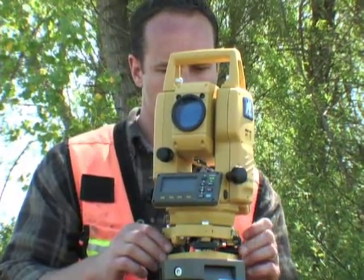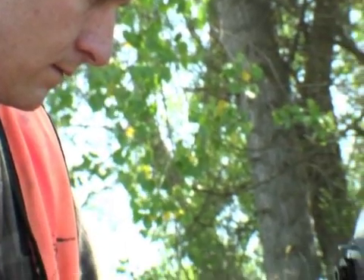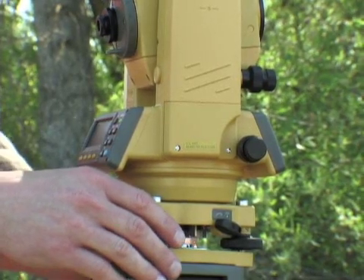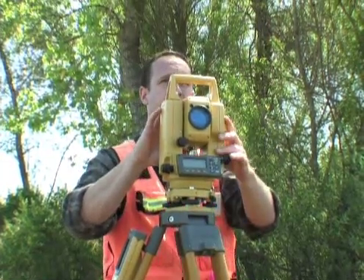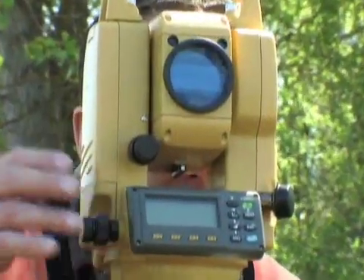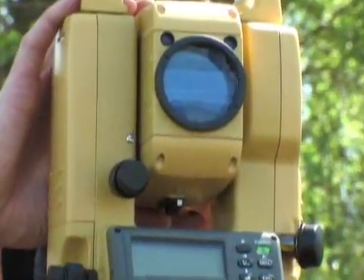Surveyors and contractors alike love the TopCon total station for its ruggedness and reliability. They are manufactured to the highest level of weather resistance and give dependably accurate service year after year. That is what made TopCon the best-selling total station in the United States and around the world.